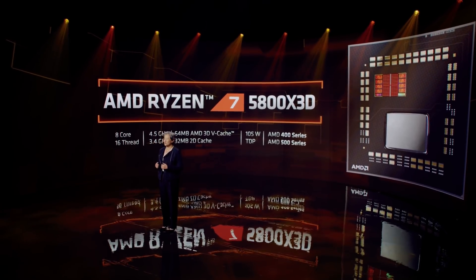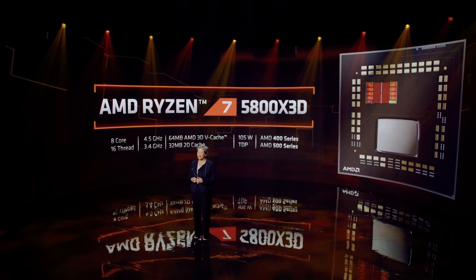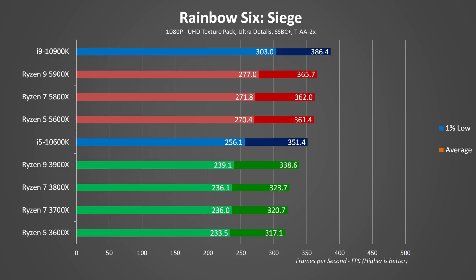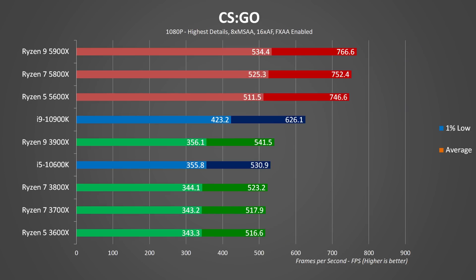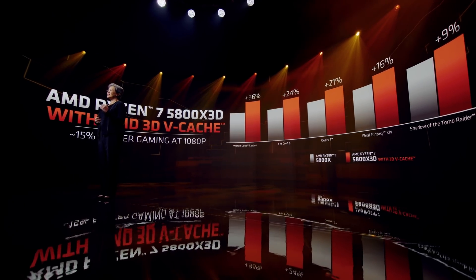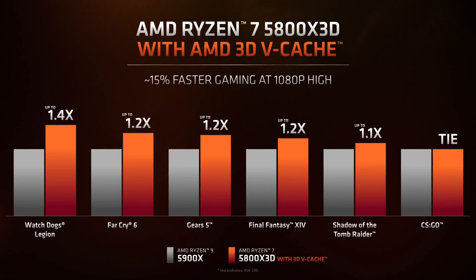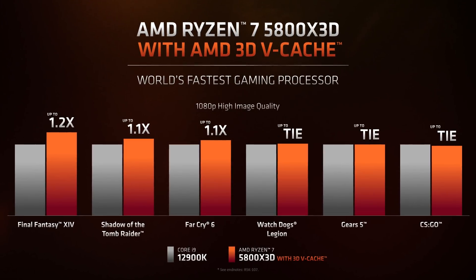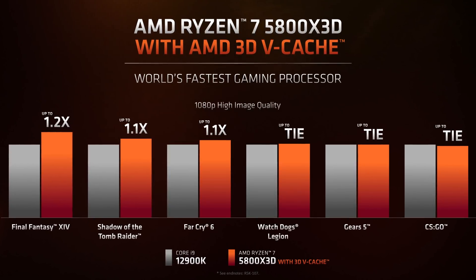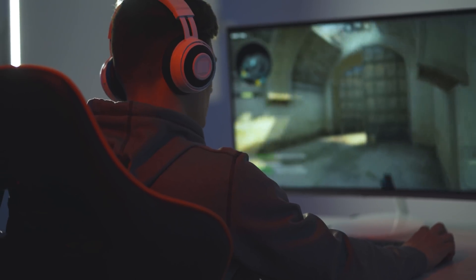In terms of gaming performance, AMD put their new 5800X 3D against their own 5900X and a 12900K. The 5900X is already faster than the original non-3D 5800X in gaming — not by much, but still a couple of percent faster. In AMD's charts, the 5800X 3D was on average 15% faster at 1080p gaming, so way faster than its predecessor. Looking at the 12900K comparison, the 5800X 3D wins some and ties some, and with the information at hand, we can guesstimate that the 5800X 3D is the fastest gaming processor in town.